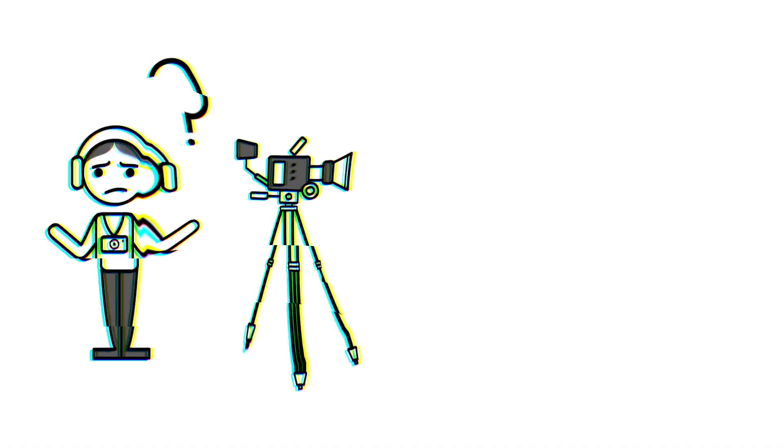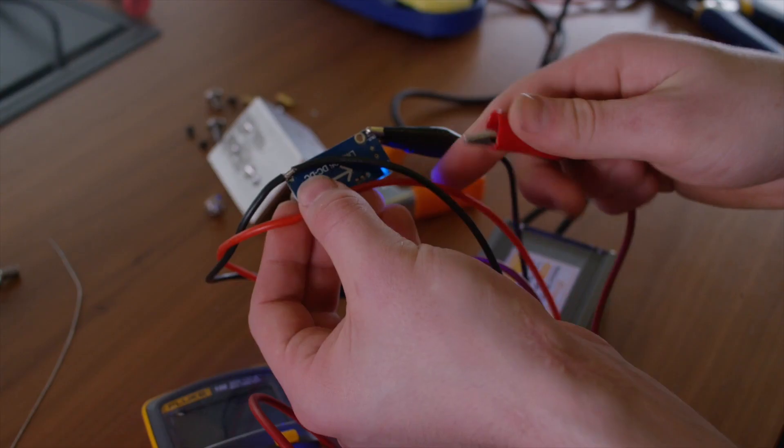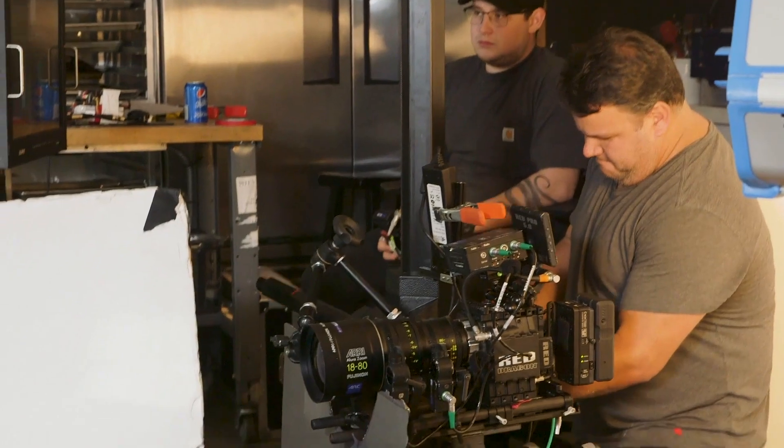If you're a stills photographer who wants to get into making better videos, we have a course just for you. If you like to tinker, create, experiment, and learn, we have courses for you. If you want to get into the commercial image-making business, we have courses for you, too.